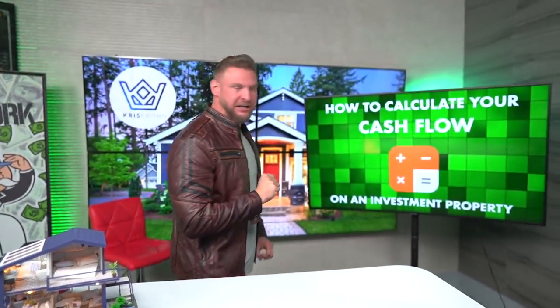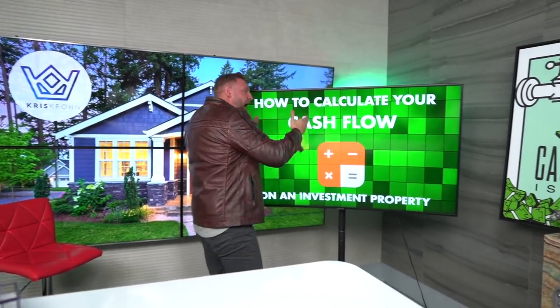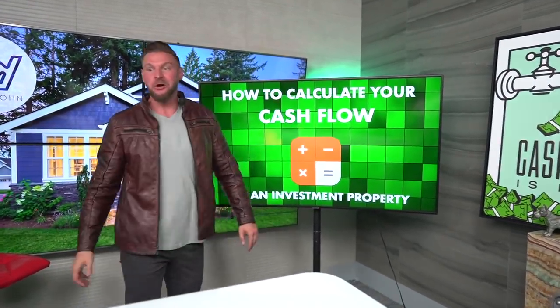It's going to be a good deal if you got good cash flow on it. And a good deal with cash flow makes you the king. Today I want to talk about how do you calculate your cash flow. And it's easier than you might think.